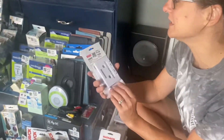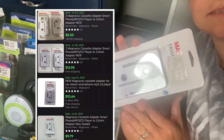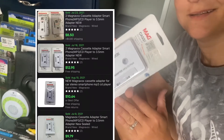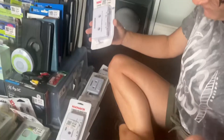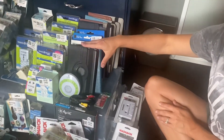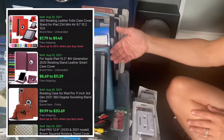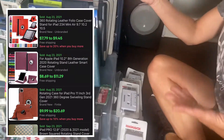Our first epic find in our basket is going to be this cassette adapter — how cool is that? We have about ten of them. We have these awesome iPad mini cases, and we have several colors to choose from.